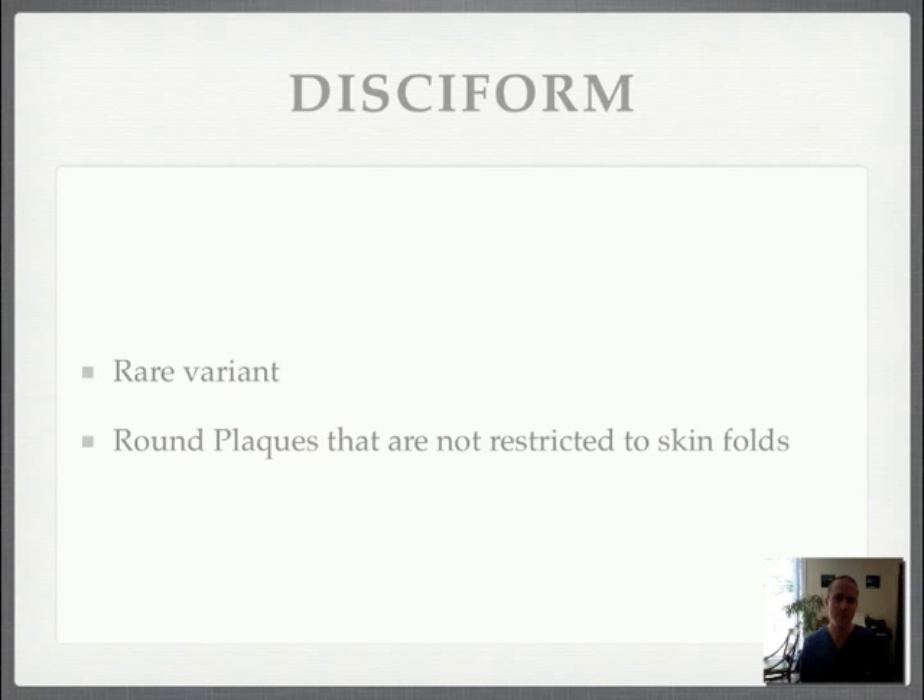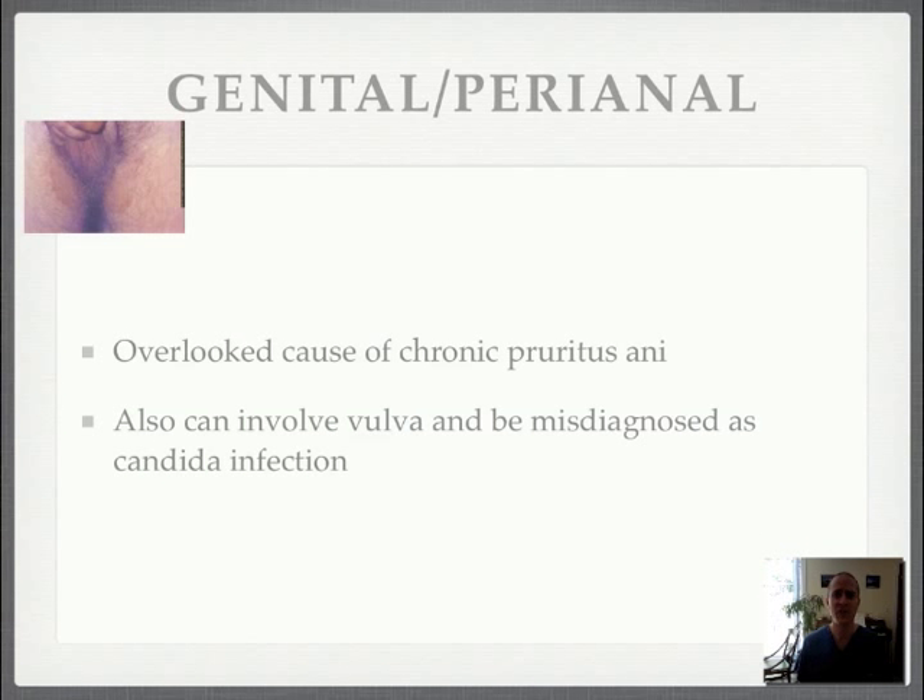There's a discoform version that doesn't have to be restricted to the intertriginous areas and can appear elsewhere on the skin. There's also a genital and perianal version, which is often overlooked as a cause of chronic pruritus ani. It can also involve the vulva and be misdiagnosed as a candida infection.